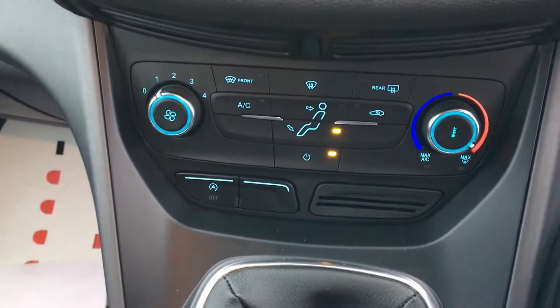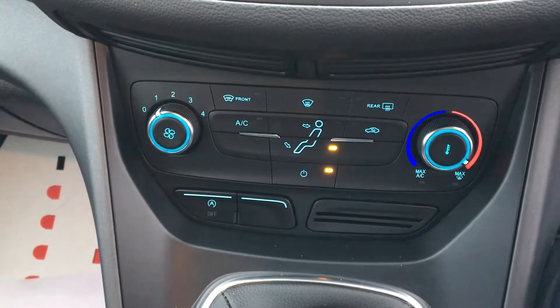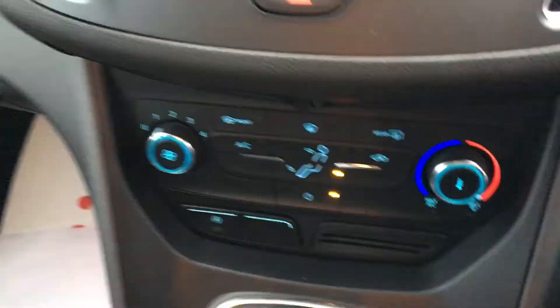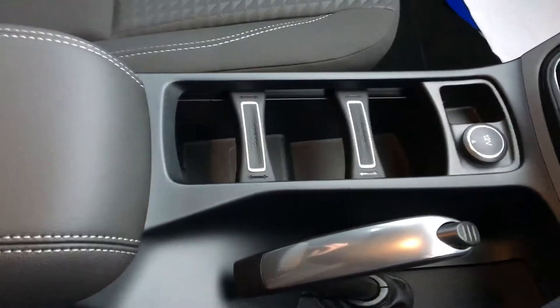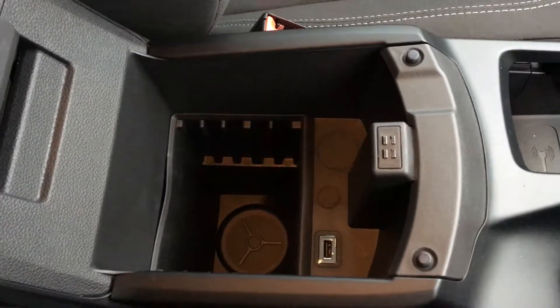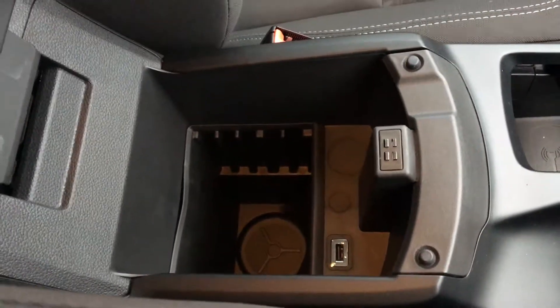Other features include air conditioning, stop-start engine, and also a quickly heated windscreen. There's also plenty of storage in this car. You've got centre cup holders and also a centre armrest which has extra space and another USB port.